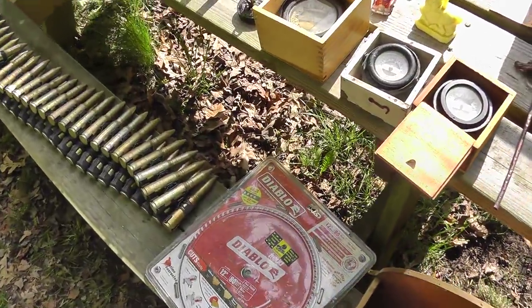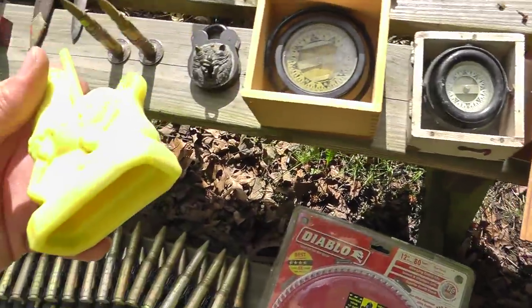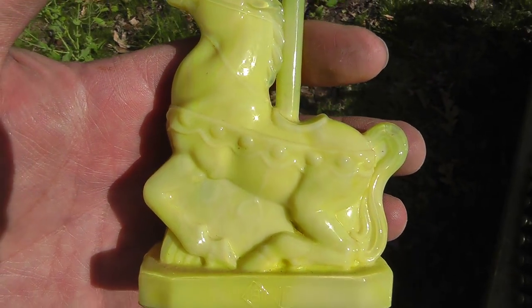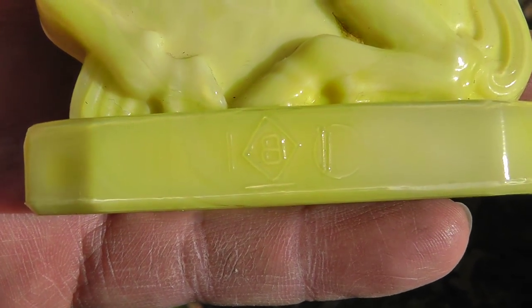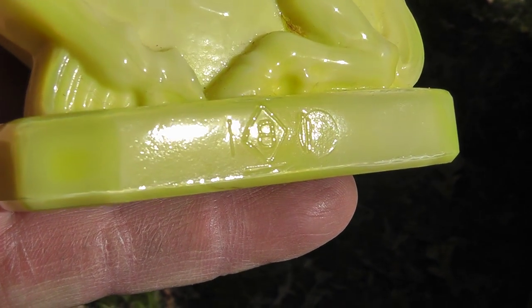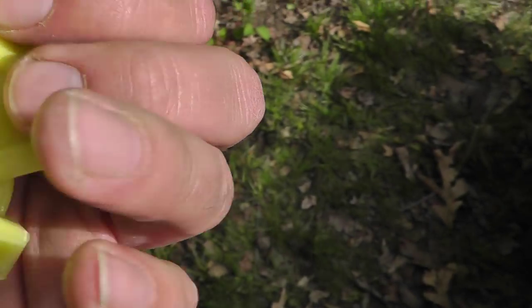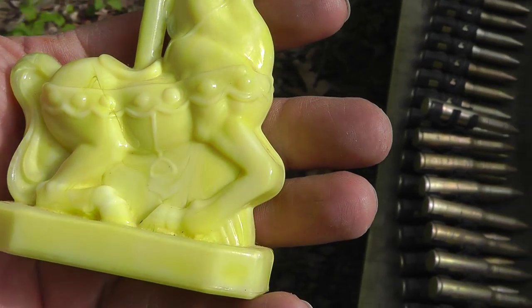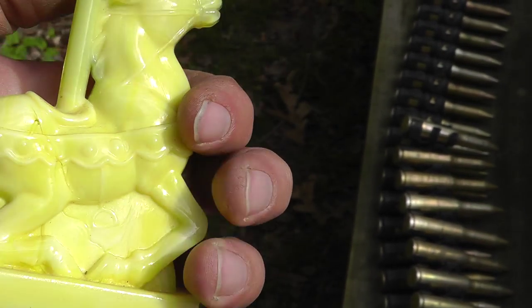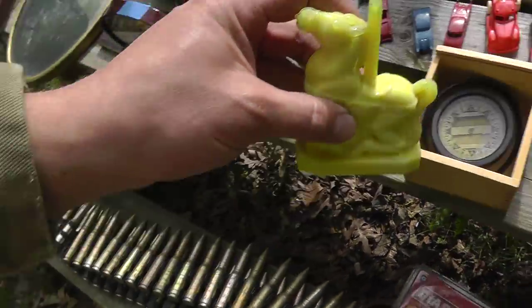Going back here — some stuff that I skipped over. Good quality piece of glass — a carousel horse — and it is marked. Looks like a bee inside of a diamond. I have to look up the markup, but it looks like a quality piece. That was $5 on that.